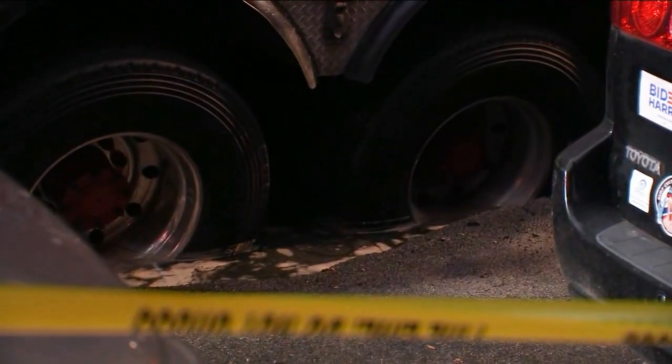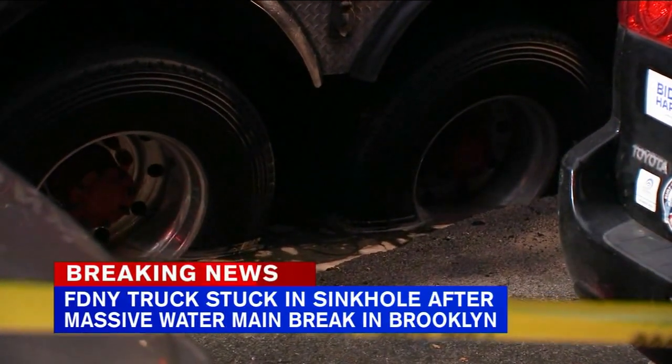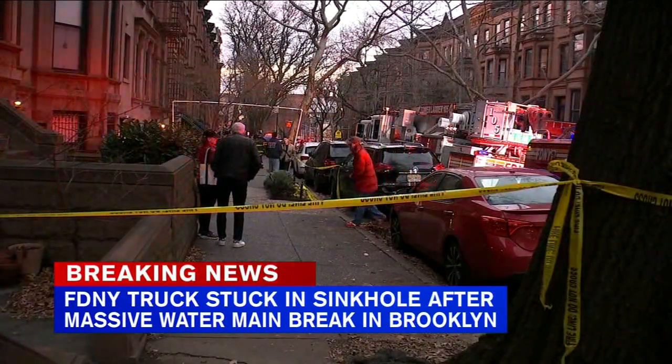Crystal, thank you. Some breaking news happening in Brooklyn. An FDNY firetruck is stuck in a sinkhole after a water main break flooded the streets there and prompted the ground to give way.